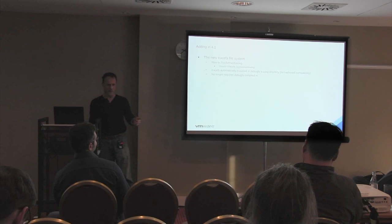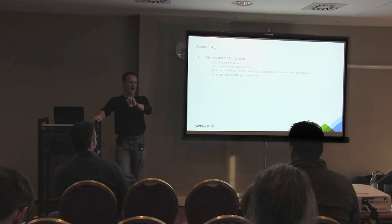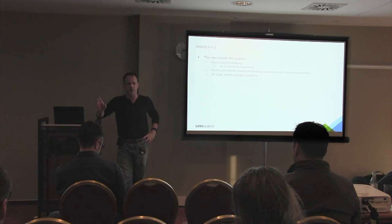A new TraceFS filesystem is out there. TraceFS is now created in /sys/kernel/tracing, so you don't need to mount debugfs. In fact, you don't even need to configure debugfs if you want tracing. This is good for both ftrace and Perf since both use the event format files to determine how to read the binary data of trace events within the kernel.